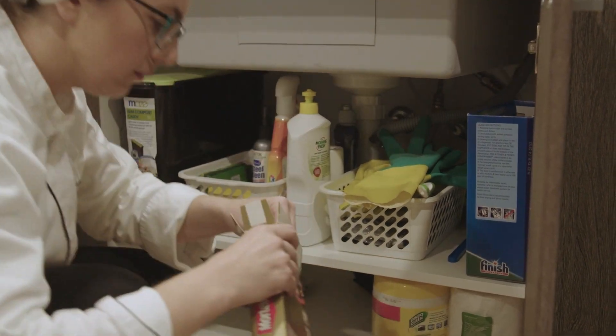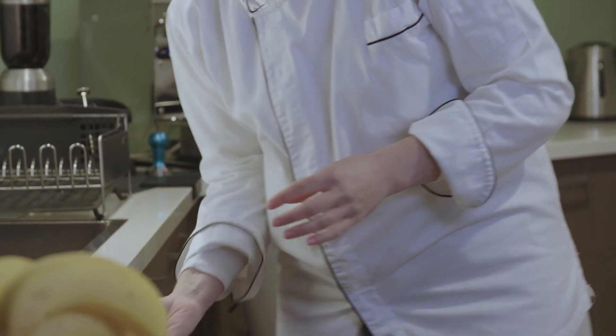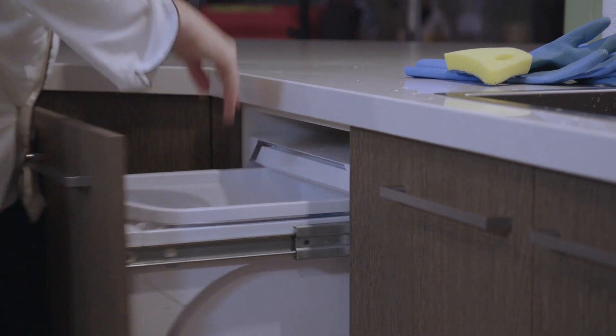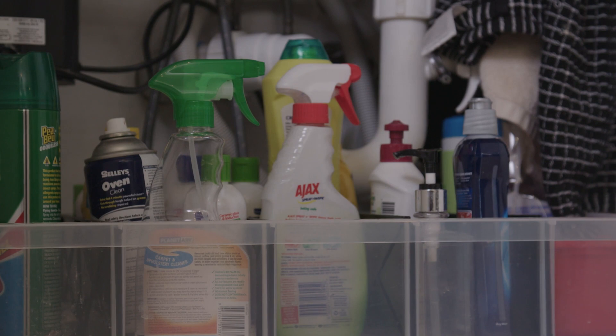The kitchen must be pest-proofed to prevent the entry of rodents, birds, animals and insects. Bins must be suitable for the volume of garbage and recyclable matter accumulated by the food business and should be emptied on a regular basis. Chemicals and cleaning equipment must be labelled and stored in a separate area to where the food is kept.